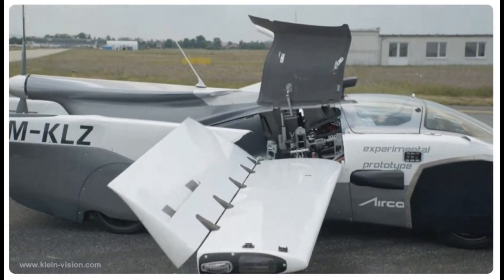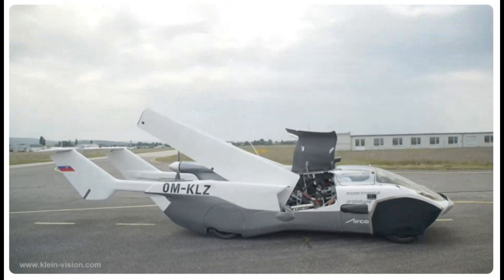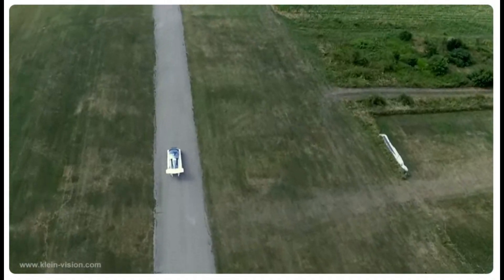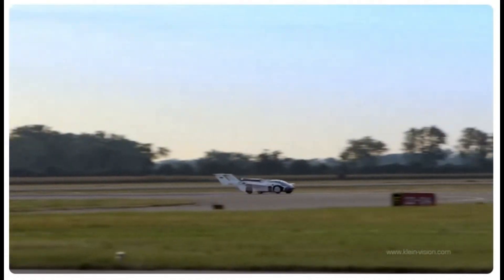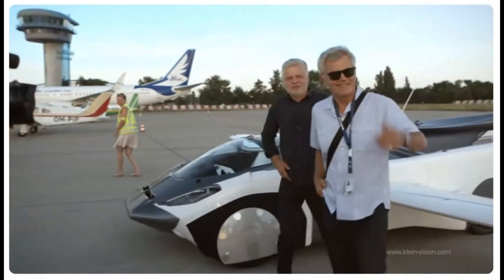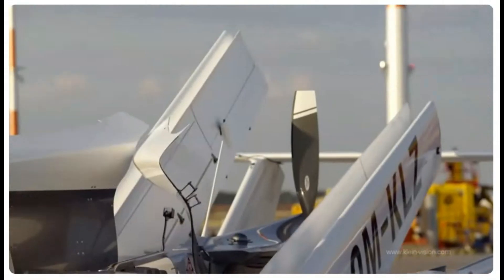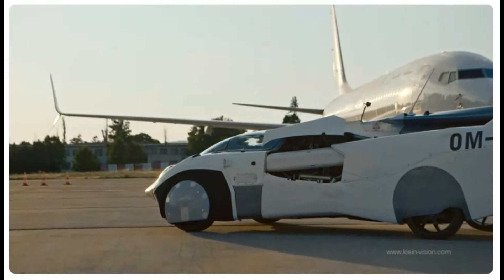The Klein Vision Aircar represents a pioneering shift in urban mobility with its dual-mode design that allows for seamless transitions between road and sky travel. While its current internal combustion engine raises environmental concerns, future iterations may include electric propulsion for improved sustainability. With advanced stability features, weather adaptability, and stringent safety protocols, the Aircar promises to redefine transportation. We'll also compare it with other notable flying car prototypes like the PALV Liberty and SkyDrive SD03.